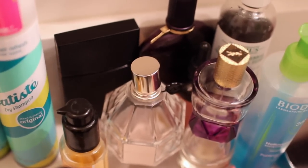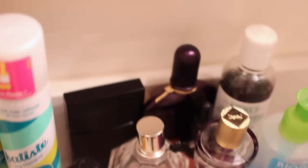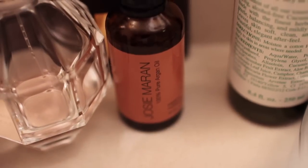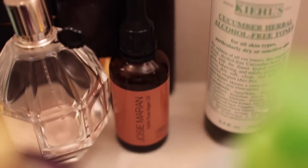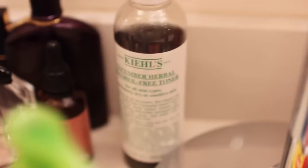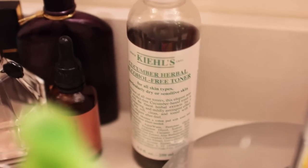I have some perfumes here - the YSL, my Flower Bomb, my Tom Ford, this is the Elizabeth and James Nirvana, my Josie Moran Argan Oil - I've talked about this before. And this is my Kiehl's Cucumber Herbal Alcohol-Free Toner, which I use sometimes when I feel like my makeup is being stubborn.